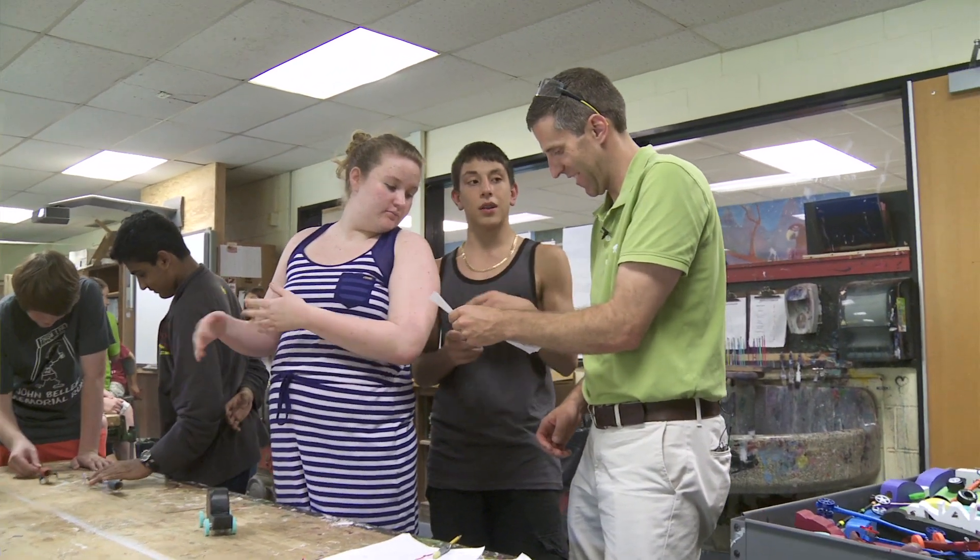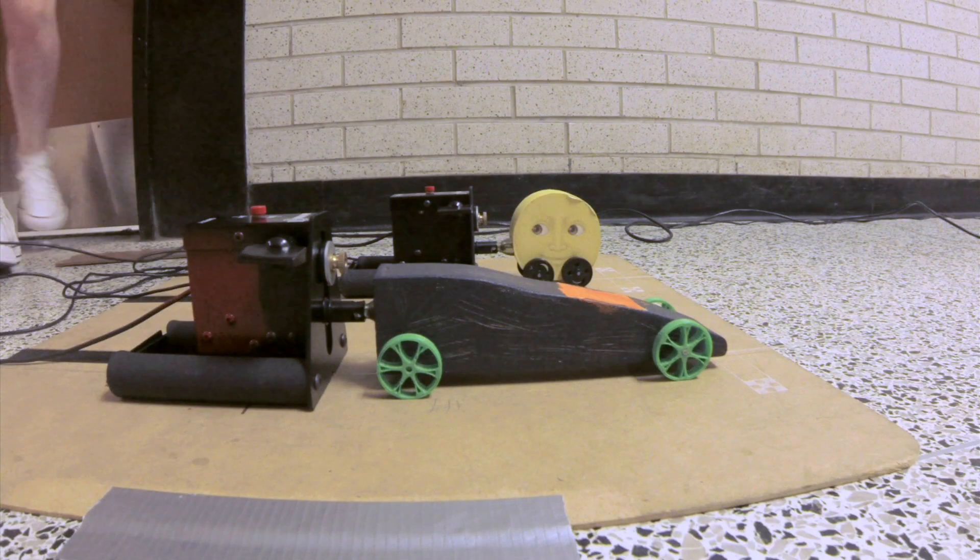There's going to be things they do here, and they're going to get to college, and the teachers are going to go, 'Oh, okay, you're good. You know how to do this.'